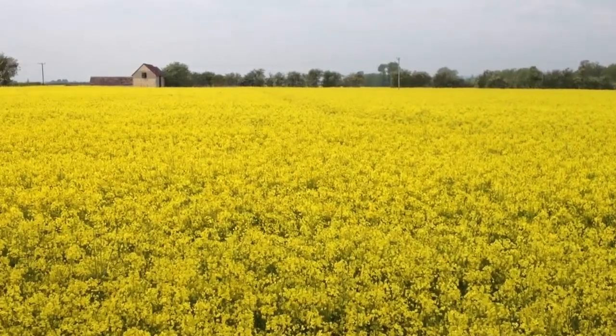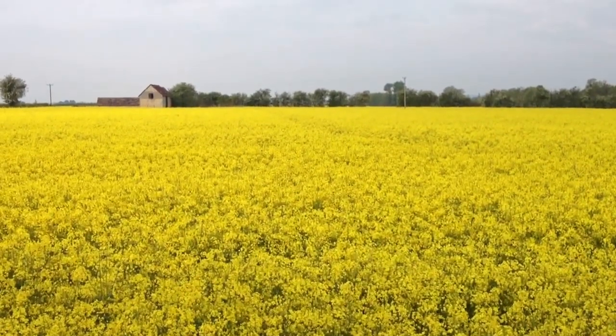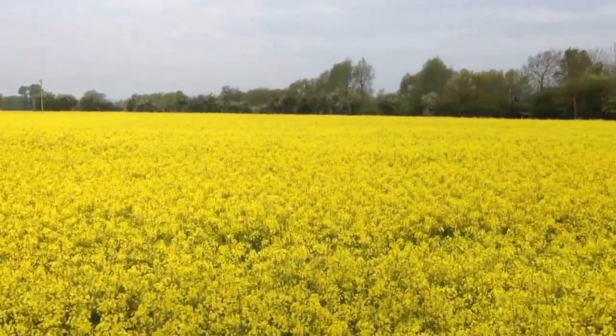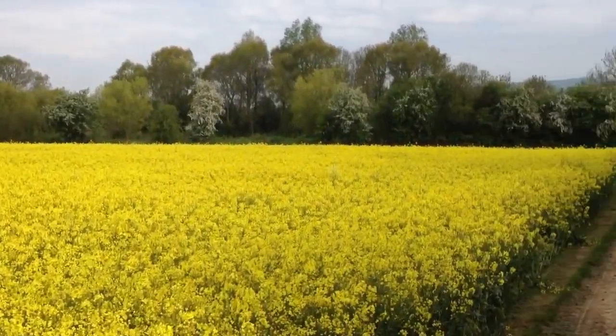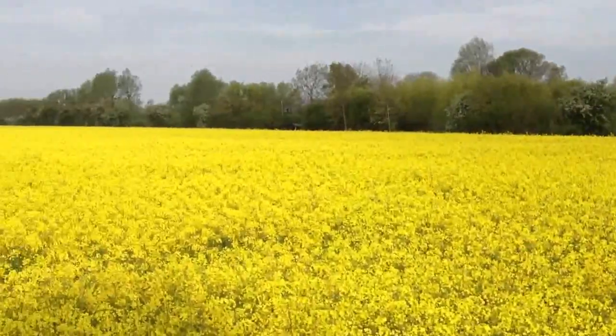Here we are on the 18th of May at Little Grass Dryer Field, which was the oilseed rape field that we planted with the Missouri strip till drill. As I pan across the whole field, it's a very, very even crop of oilseed rape, even up against the track there. I'm very, very pleased with it.